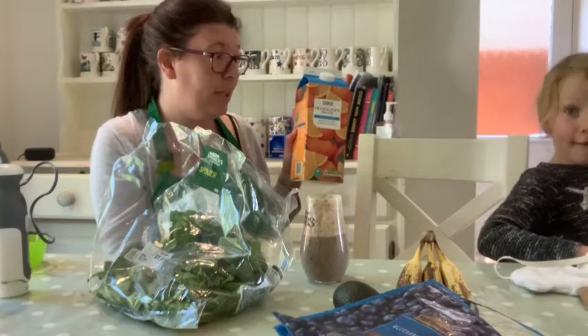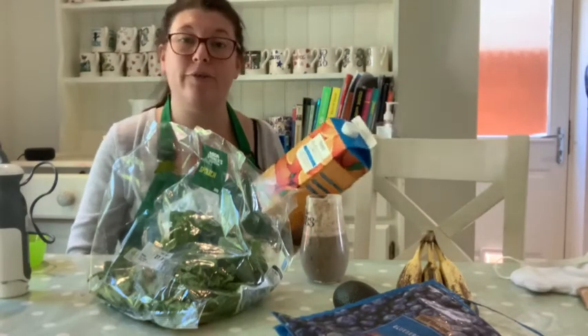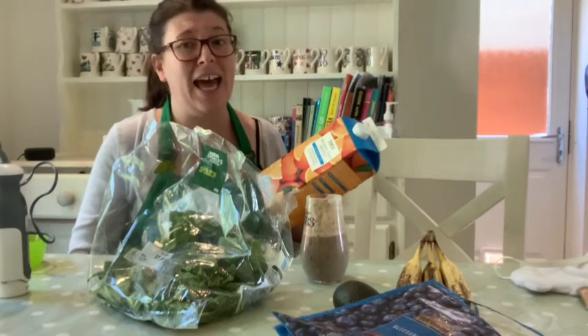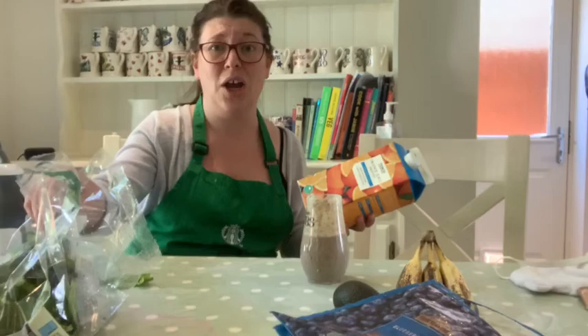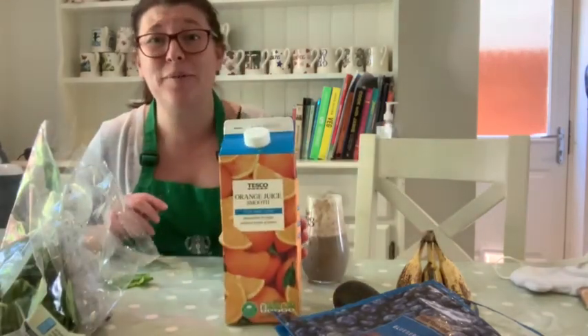You have a go at home - maybe think of your own smoothie concoction with some adventurous ingredients. If you do make any, please send photos - I'd love to see your recipes and what you've been up to. Take care everyone, bye!